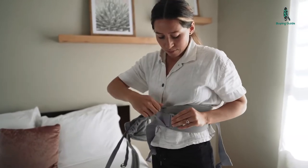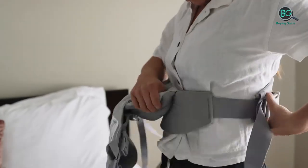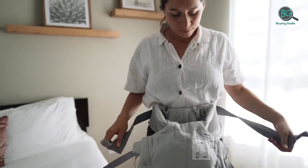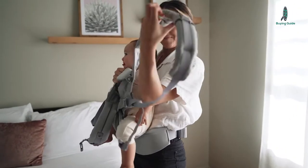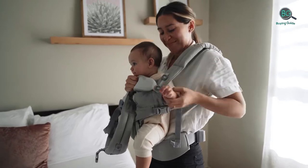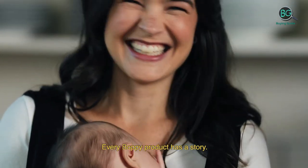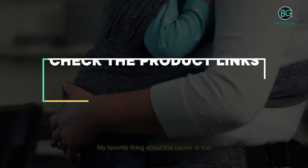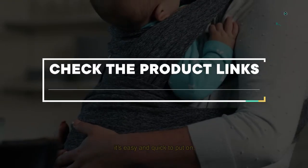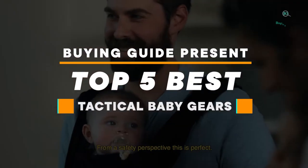In this review we will be discussing in detail the best tactical baby gears available in the market today. This list was created based on my viewpoints as well as the cost situation in the market. If you want more information and price, please check the product link below the description. Please subscribe to our channel for more updates.